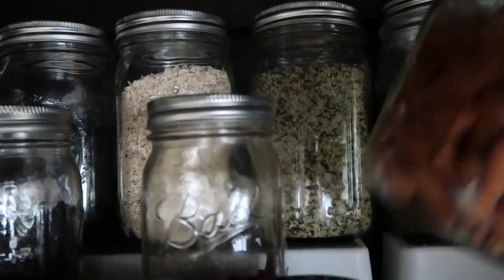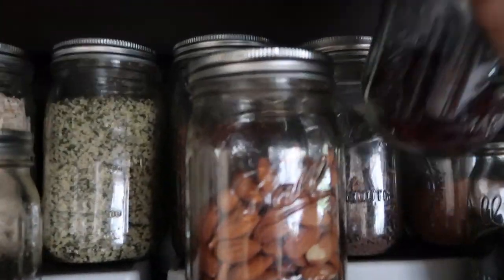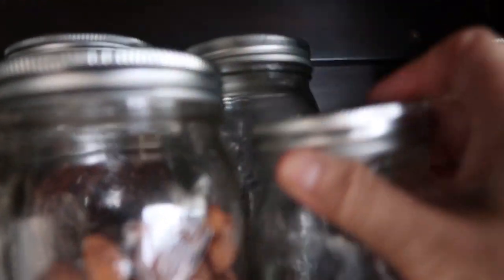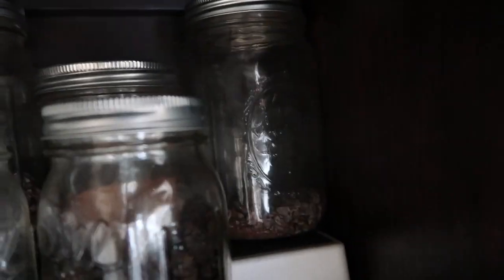Todo lo tengo en mason jars porque la verdad es que he visto que se conservan muy bien así. Tenemos nueces, cacao nibs — que es cacao en trocitos — cacao en polvo, y unas goji berries.